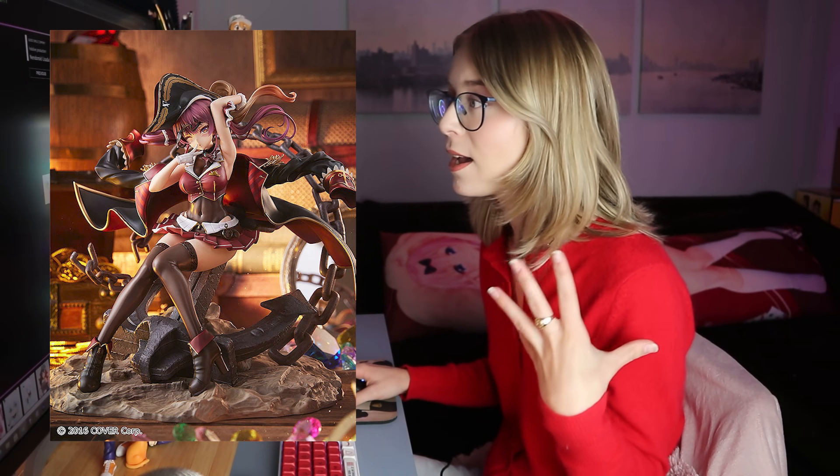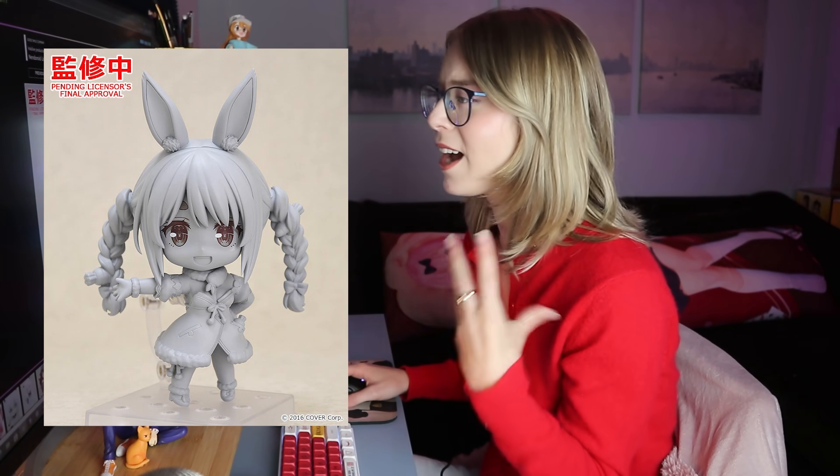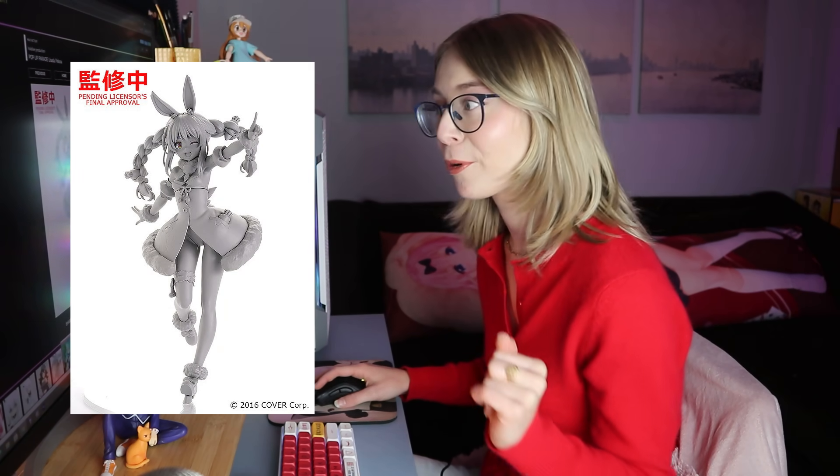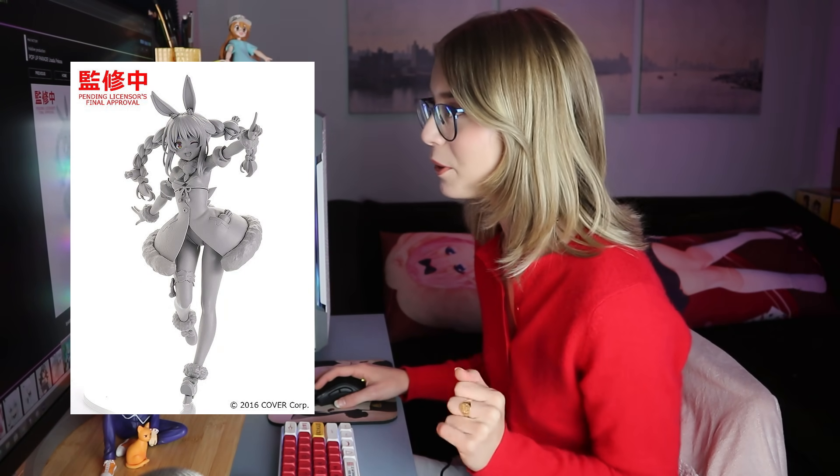I'm going to fly through the rest of the Hololive announcements because they could take up half this video. Lots of nendoroids — we got Pecora, who is this really cute rabbit one, I love her, I'd honestly consider buying a scale figure of her. We have Ruxia, very cute. Subaru, Miko, Fubuki. A pop-up parade of Okami Mio, a pop-up parade of Pecora, very cute as well. Some figmas and more figmas.